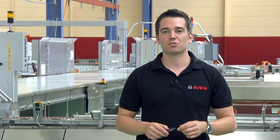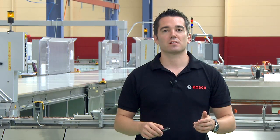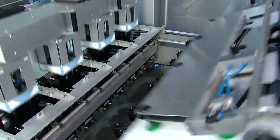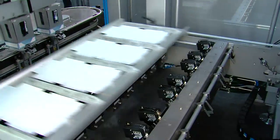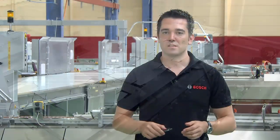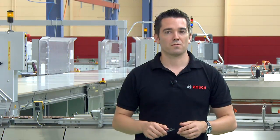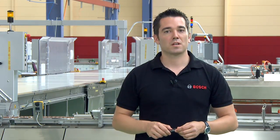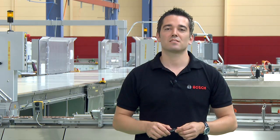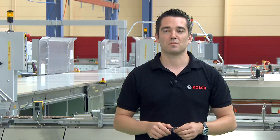Servo motors play a large role. They allow manufacturers to produce quicker and more efficiently. Where it makes sense, we implement servo motors in our system. Most of the drives are servo motors today for efficiency improvements, because they are more precise, more likely to be reproducible, and easier to configure and to set up.